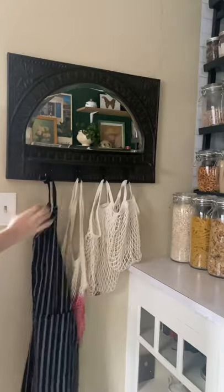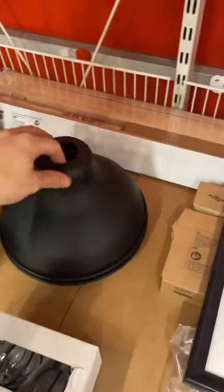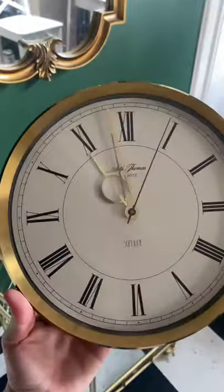I was lucky that Lily had some really unique items to use in her space already, but I needed to go shopping for some more stuff, so I hit up the as-is section of Ikea and a few thrift stores.